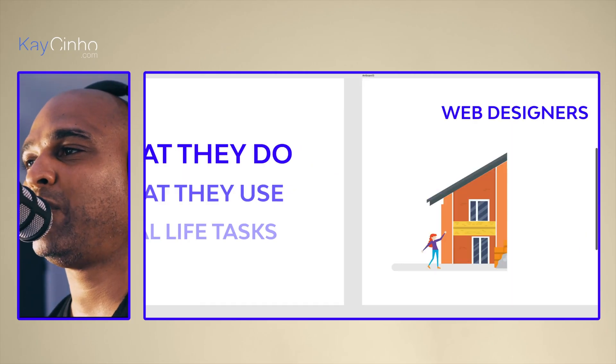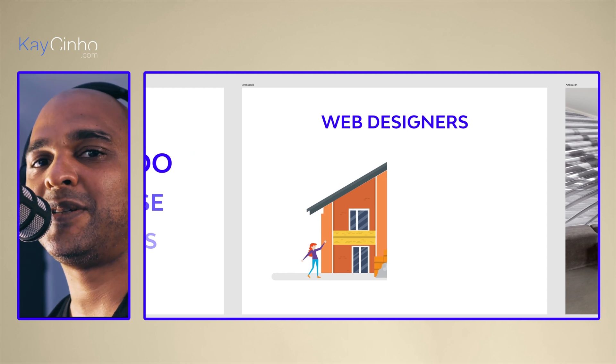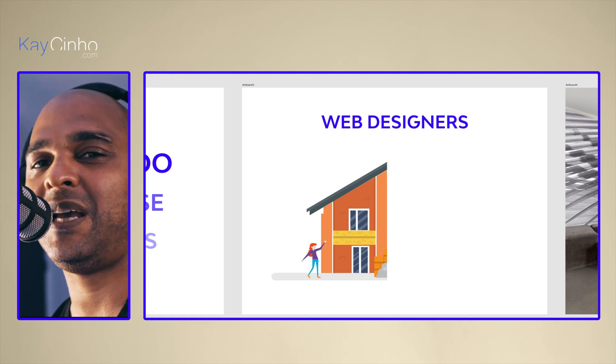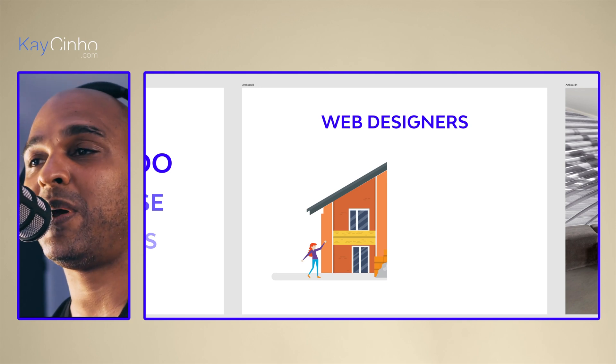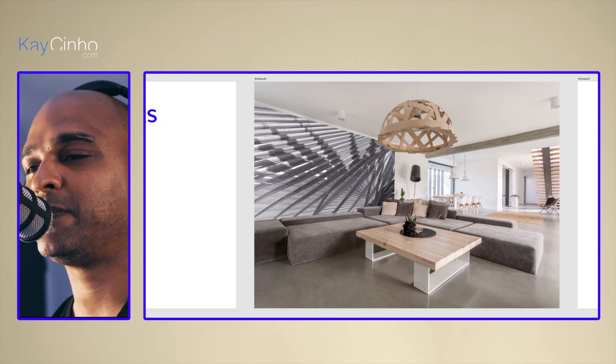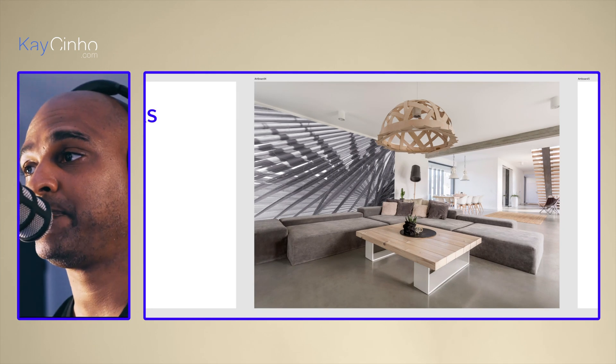Web design and web development can be compared to building a house. Web designers are like the people who make the house look good. If you look at this image, you see the painting, the color, the windows, the shapes — everything. It's like the look and feel on a website. It's also about interior design — having the taste to make something look really good, really modern. That's what a web designer does for a website.